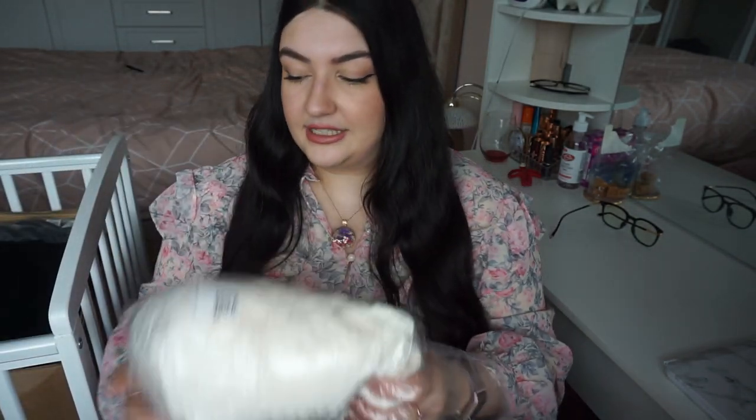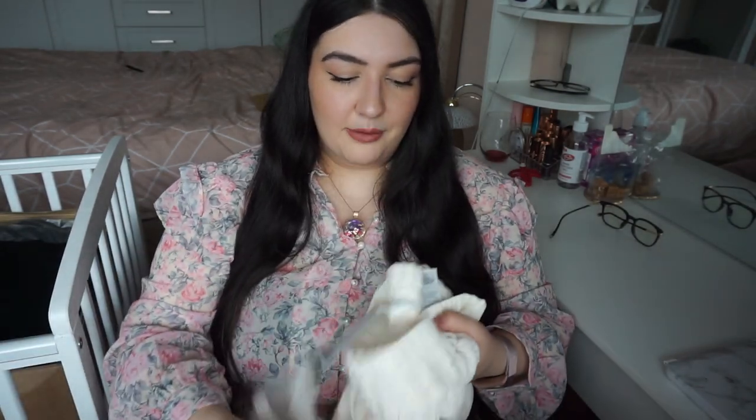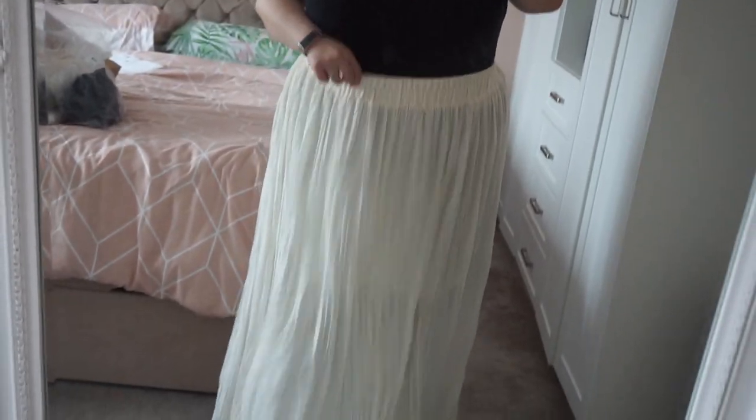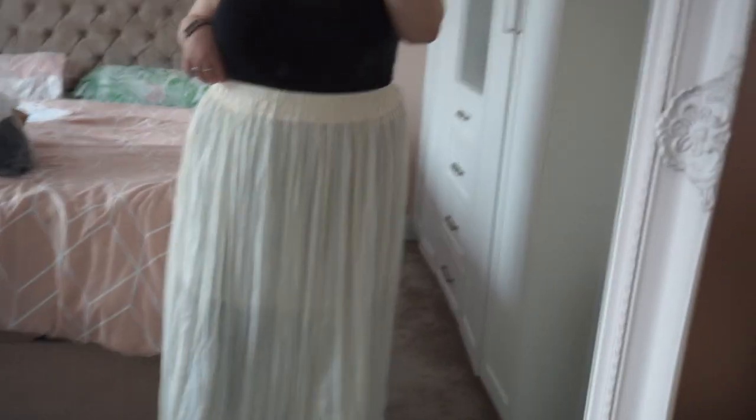Then we have another skirt — a maxi skirt. I think I ordered this in a previous H&M haul and wanted to order it again, but I think last time I got it in an extra large and this time I got it in an XXL and it's too big. You know when the elastic hangs down? That's what this skirt is doing. It's like a pleated neutral creamy maxi skirt with an underlayer, and I think it was on sale for £12. But unfortunately it's too big for me — it's not doing the trick.